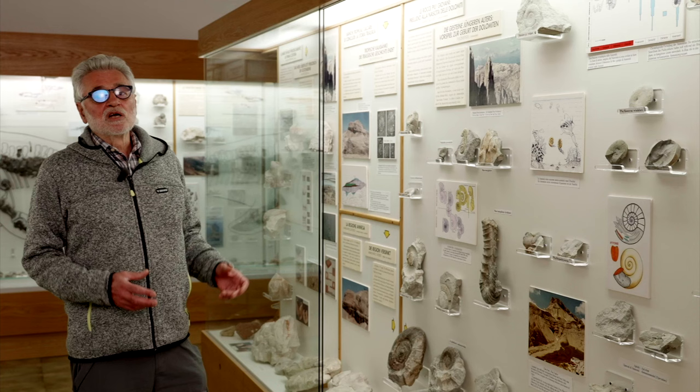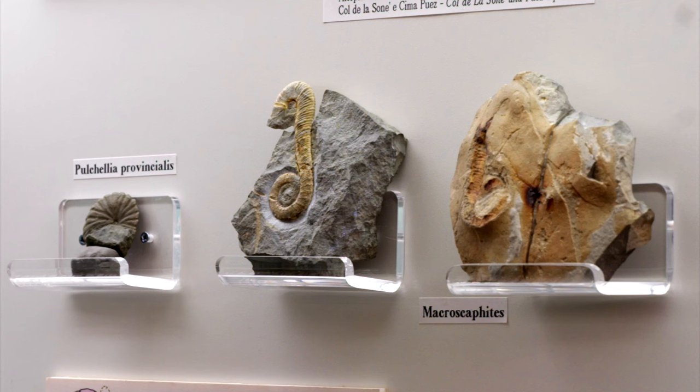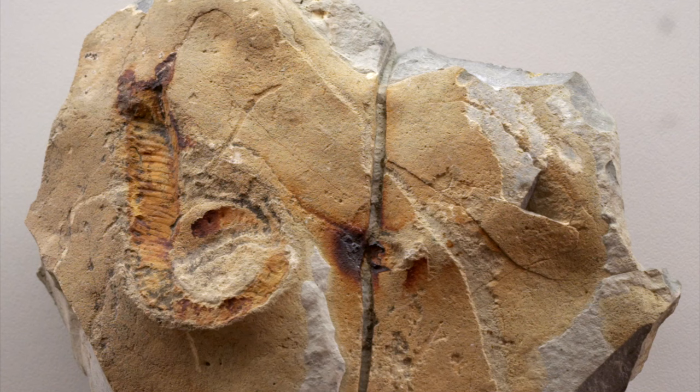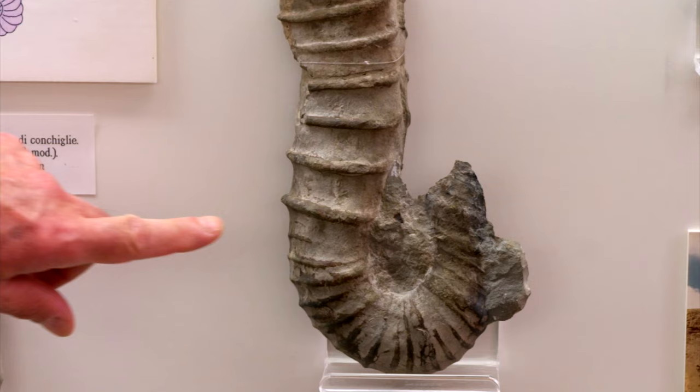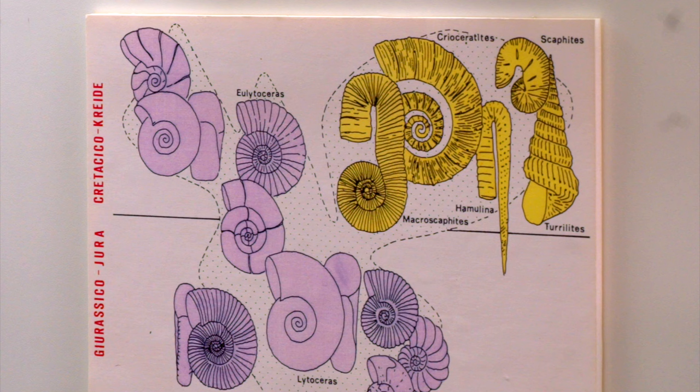Although scarce, the Cretaceous of the Dolomites is very interesting for the peculiar ammonites it contains. While these molluscs in both the Triassic and Jurassic were represented by simple planispiral forms, in the Cretaceous their shell could be more complex, as we see in this showcase. They are called heteromorph ammonites and, while not exclusive to this period, they are certainly typical of it.